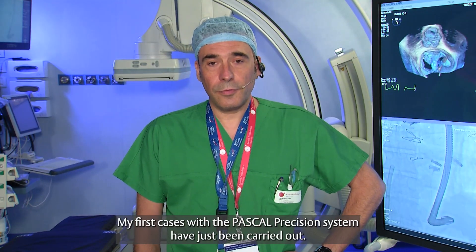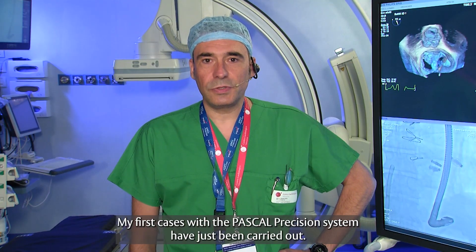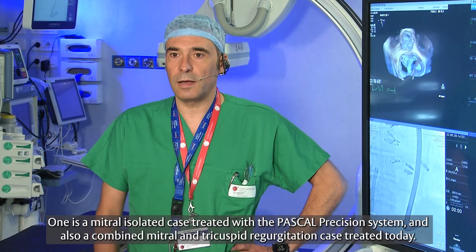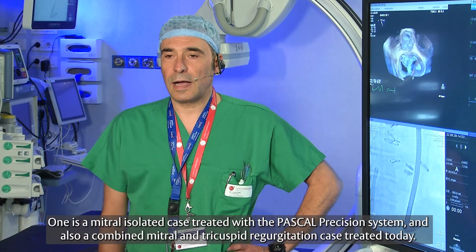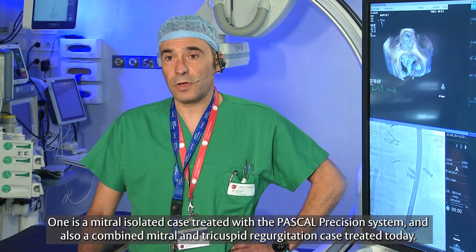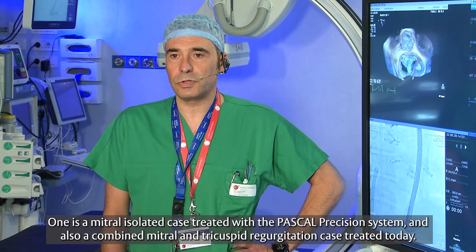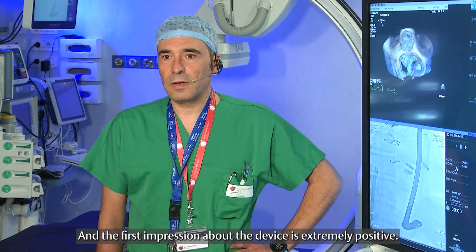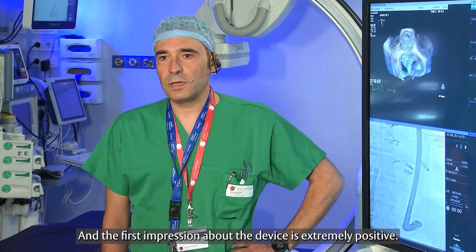My first cases with the Pascal Precision system have just been carried out. One is a mitral isolated case treated with the Pascal Precision system, and also a combined mitral and tricuspid regurgitation case treated today. The first impression about the device is extremely positive.